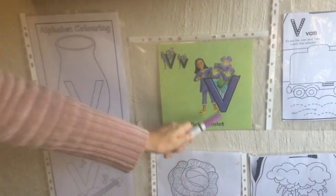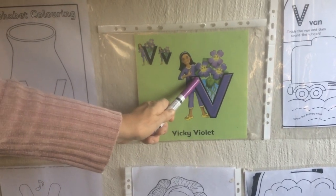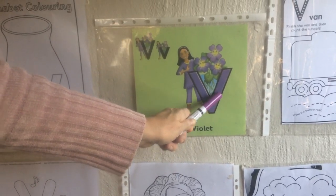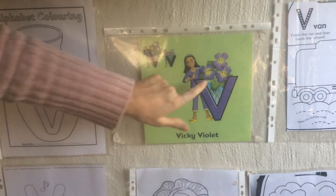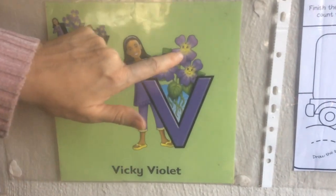Vicky Violet makes the V sound. She goes from the top left down to a point, then up straight to the right side, leading to a point. If you look very carefully, she's making a vase with some violets.